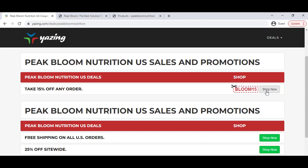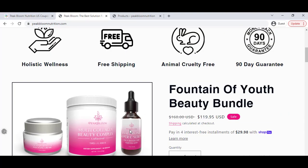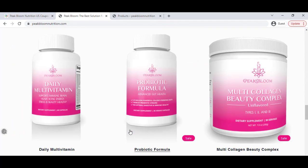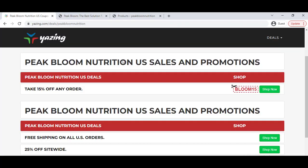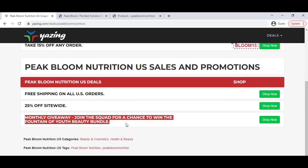Just click the 'Shop Now' button and it will redirect you to the official website. If you buy any product you will get 15% off discount. You can also copy the coupon and apply it in the coupon option. Here you can see free shipping, 25% off discount, and other products where you will get a discount.